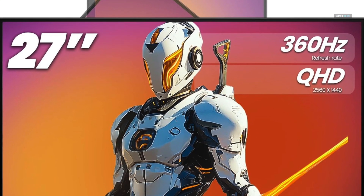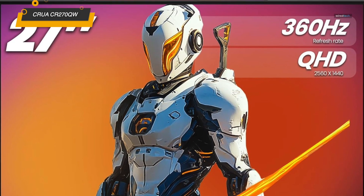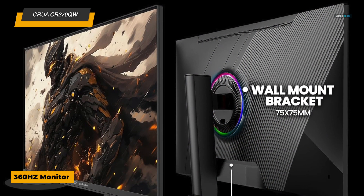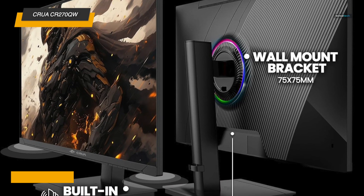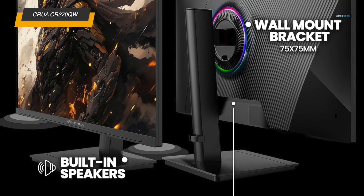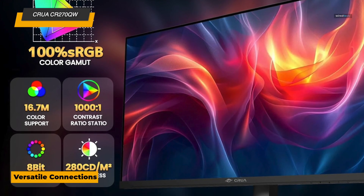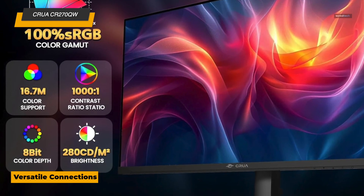And here comes the CRUA 27-inch gaming monitor, built for gamers and multitaskers who want the best of both worlds — high performance and versatility. With a blazing 360Hz refresh rate and QHD 1440p resolution, this monitor delivers ultra-smooth gameplay and sharp visuals. Its 100% sRGB IPS display ensures vibrant colors and accurate color representation, making it just as suitable for creative work as it is for gaming. This monitor is fully adjustable — you can pivot, tilt, swivel, and adjust the height to find your perfect setup, whether you prefer it vertically or horizontally.